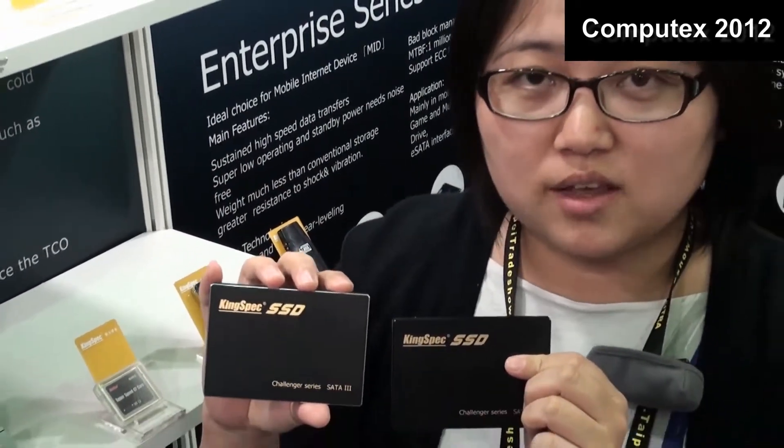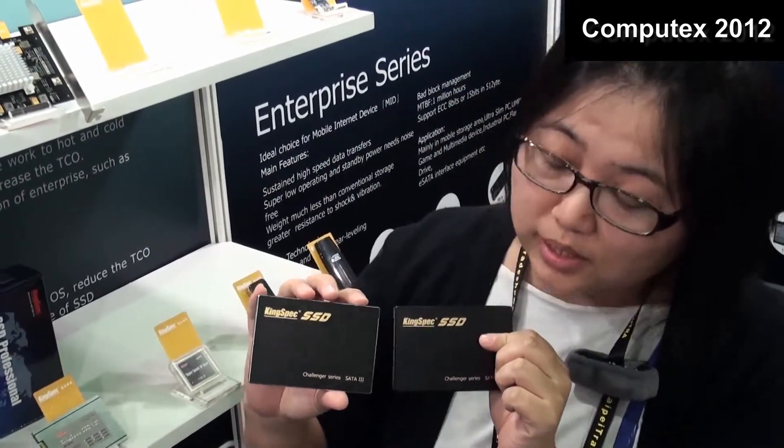Both of these are SATA 3 SSDs. The Challenger series uses a SandForce controller, and the capacity options are 16GB, 120GB, 240GB, and 480GB.